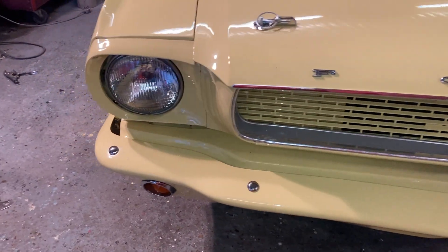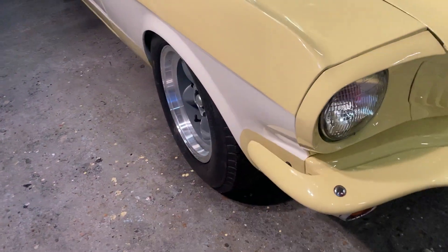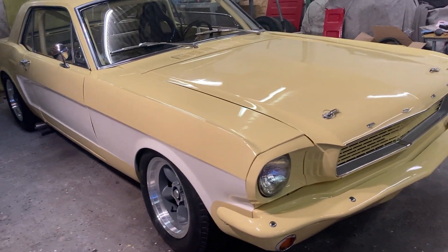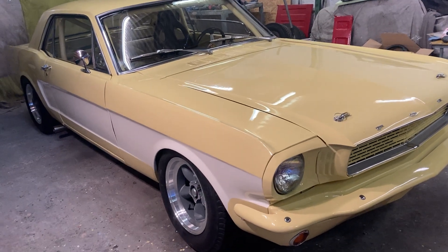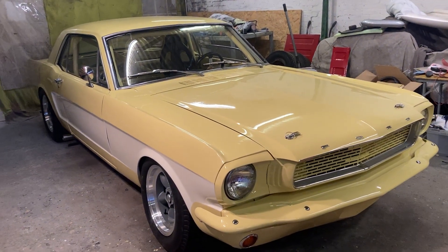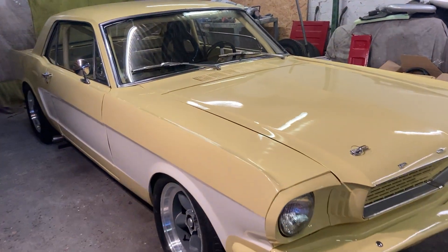It's getting close now to being ready to go testing. It's sitting just about right, I think. Could possibly want to be a tiny bit higher at the front, but we'll see how that goes.